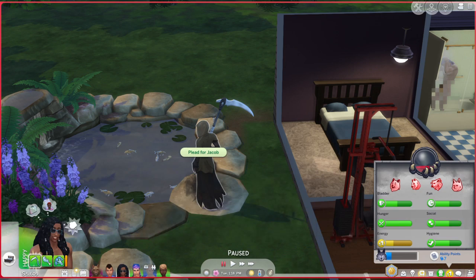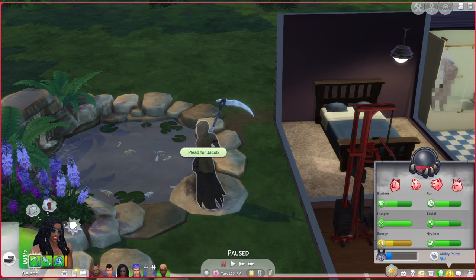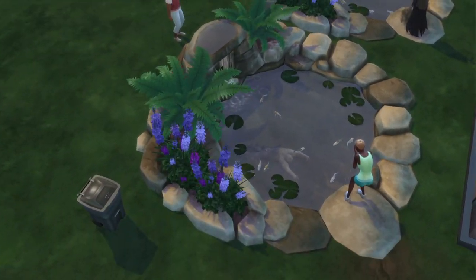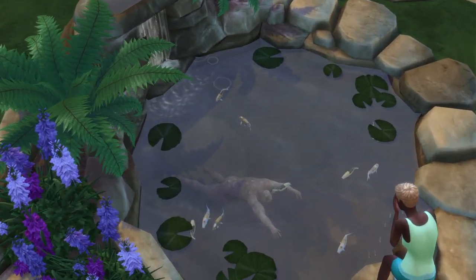If you look at the bottom left, it looks like Kurt is angry — he's like, mmph. It's actually so funny. But what's not funny is the Grim Reaper not leaving. Basically, he's also leaving other dead Sims just to rot. Look at Christopher here — he's been floating here for like five hours.